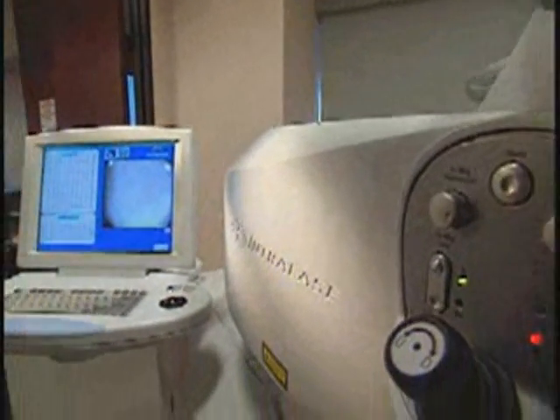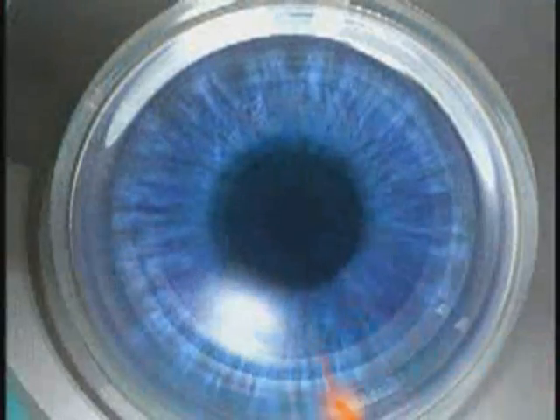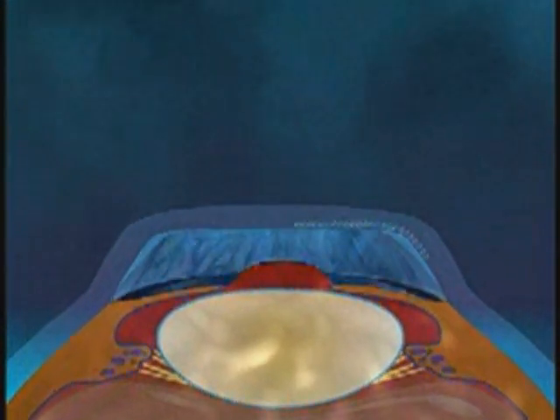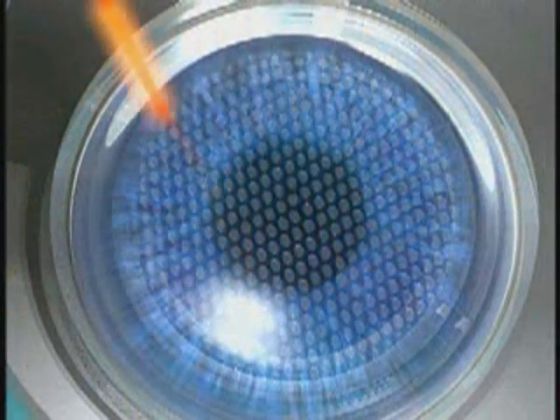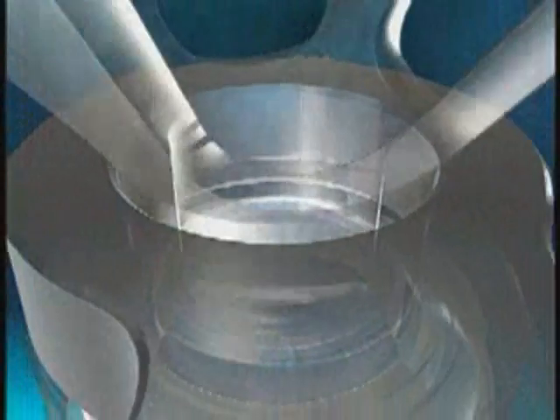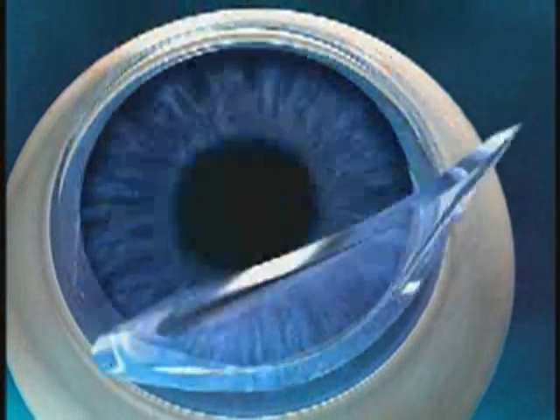Intralase uses femtosecond technology, which was originally developed by Harvard physicists in the early 70s and later earned the Nobel Prize for Chemistry in 1999. A femtosecond is one quadrillionth of a second. To give you an idea of how short a femtosecond is, there are the same number of femtoseconds in one second as there are minutes in the age of the universe — some 12 billion years. During the Intralase procedure, 15,000 pulses per second are precisely delivered at a specific depth in the cornea. Each of these pulses creates a micro-bubble with a byproduct of carbon dioxide and water. When close to a million of these bubbles are connected, a flap of incredibly precise, uniform thickness is created.